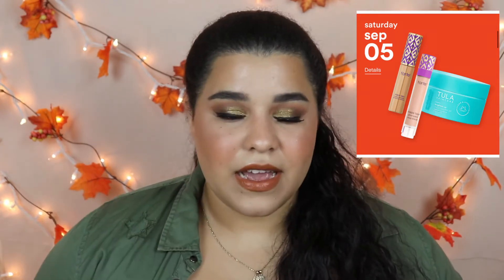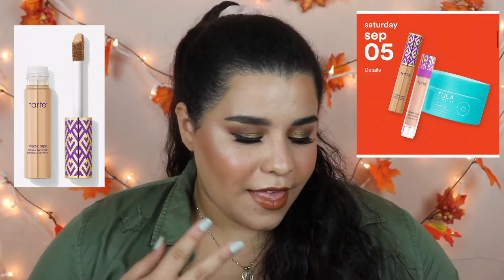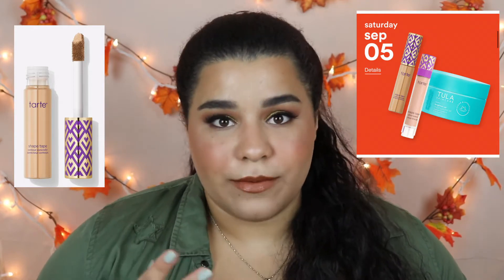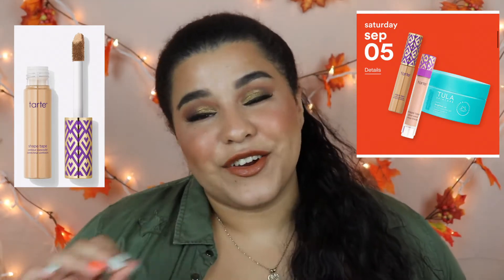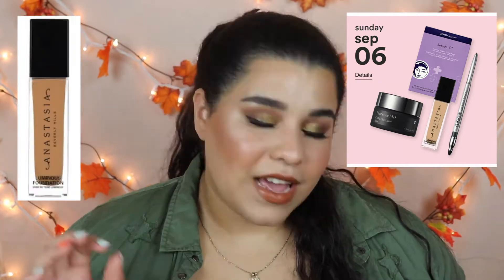Next, on September 5th, another exciting product: the Tarte Shape Tape concealer. They have both the Shape Tape Glow Wand and the original Shape Tape concealer. It's an iconic concealer, so having it for 50% off is always an incredible purchase.